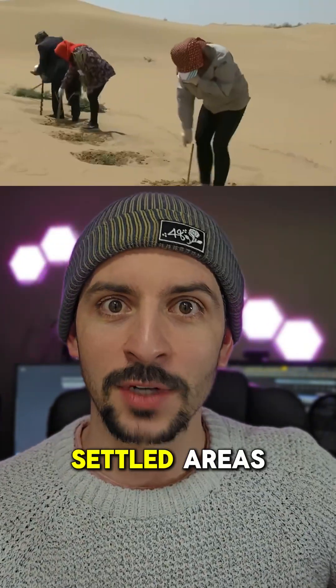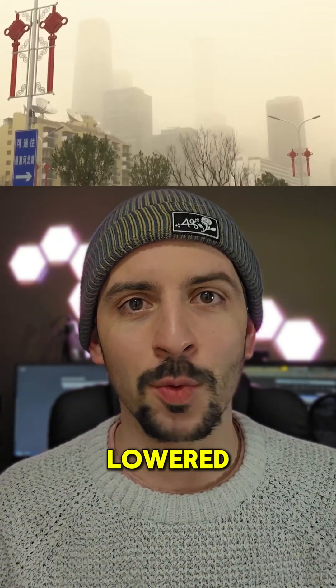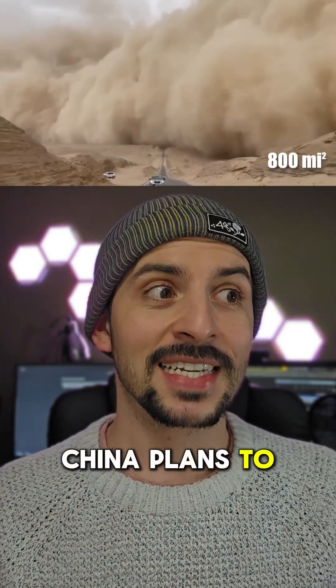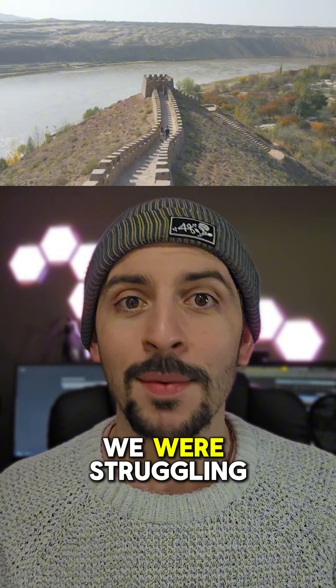Despite this amazing ecological achievement, challenges do persist. Critics have said that tree survival rates have actually lowered, and so far the project hasn't significantly reduced sandstorms. China plans to continue planting vegetation and trees to stop the expansive deserts. Still, this is a significant milestone — 3,000 kilometers is insane.